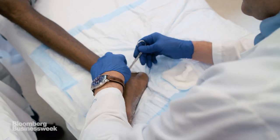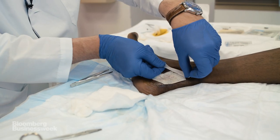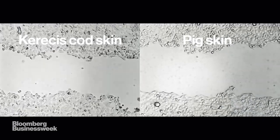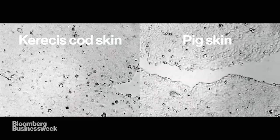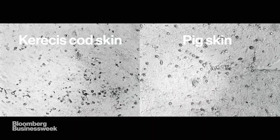Once Dr. Lantis has cleaned out the wound, he applies a new Keresys graft. It's not known exactly why the fish skin works. In a recent test conducted by Keresys, the company compared pig skin to fish skin, and the Keresys fish product closed the wound significantly faster.